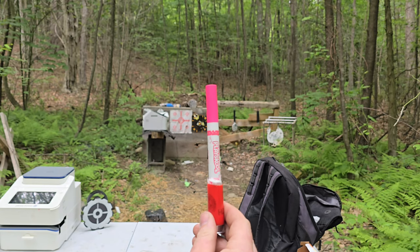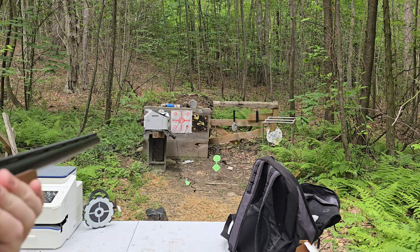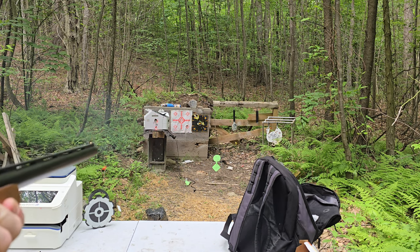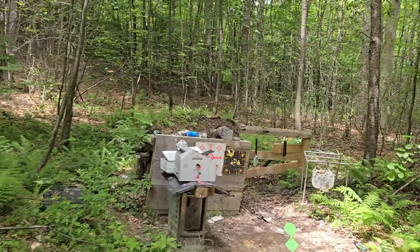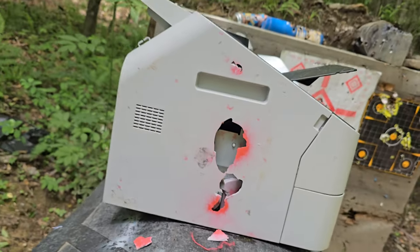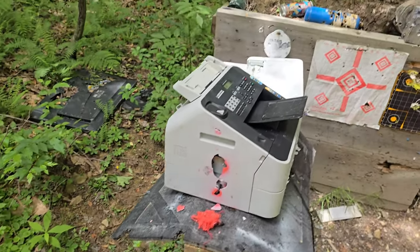This doesn't look sketchy at all. See if there's any magic left in this magic marker. Man, I've seen fire! That did a lot of damage - way more than I thought. There's the wad - that magic marker had some magic left. It all turned to powder. That's pretty cool.